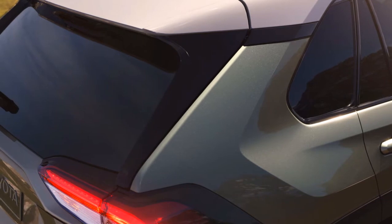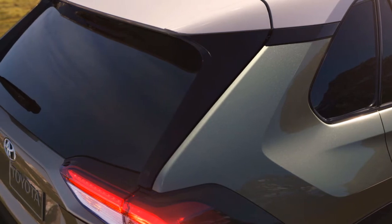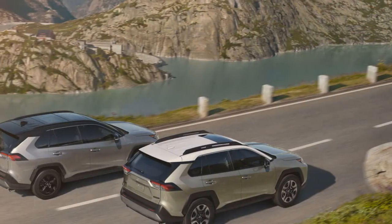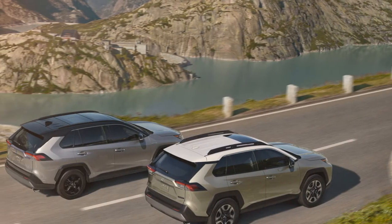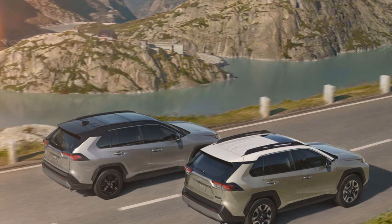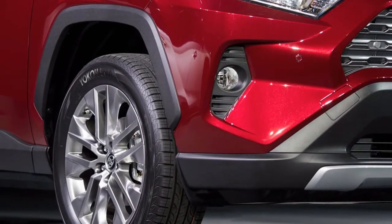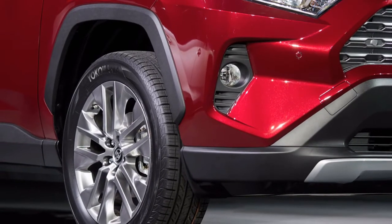Under the hood, standard RAV4s get a 2.5-liter inline-4 paired to an 8-speed automatic transmission. Toyota hasn't detailed horsepower and torque specs yet, but we'll update this when we know more. The automaker said to expect around 15% more power for the standard RAV4, which would put it at more than 200 horsepower.